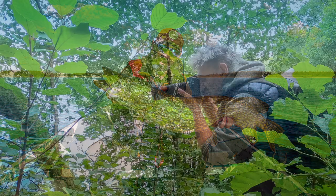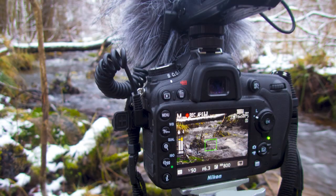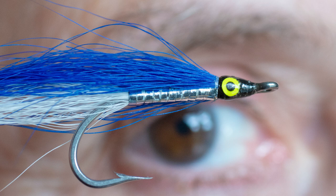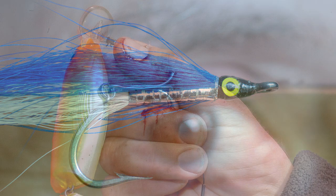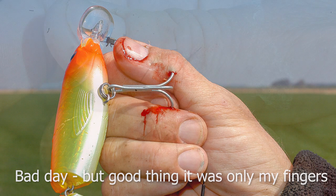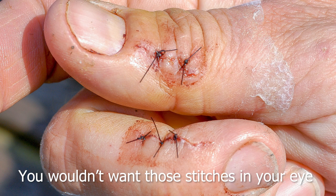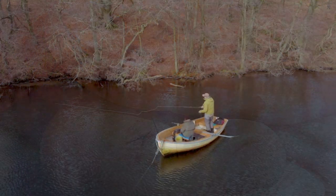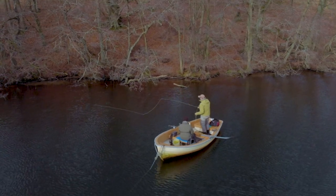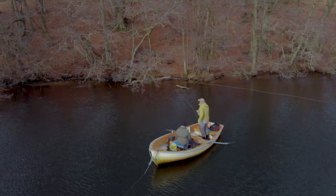Being an angler, photographer and filmmaker, I value my eyesight a lot and I really don't want to gamble with that. Sharp hooks and unprotected eyes are a bad combination, because no matter how careful you are, shit happens occasionally. I know just about any kind of glasses will provide some kind of protection against flies and lures bouncing against my face.